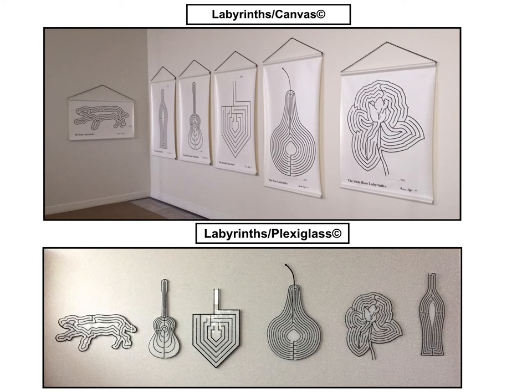In addition to the labyrinth exhibit I had in Malaga, Spain, I've had pop-up exhibits in Houston, Texas, Austin, Texas, Gainesville, Florida, Modiin, Israel, and Chartres, France, where I'll be exhibiting again this coming July.